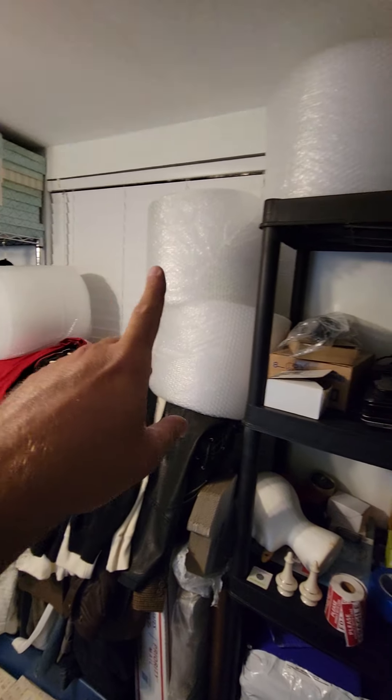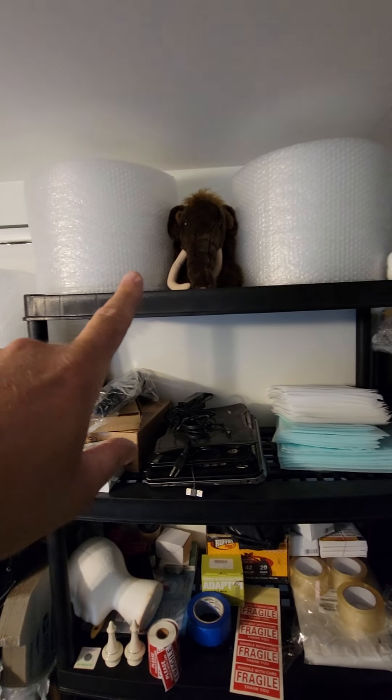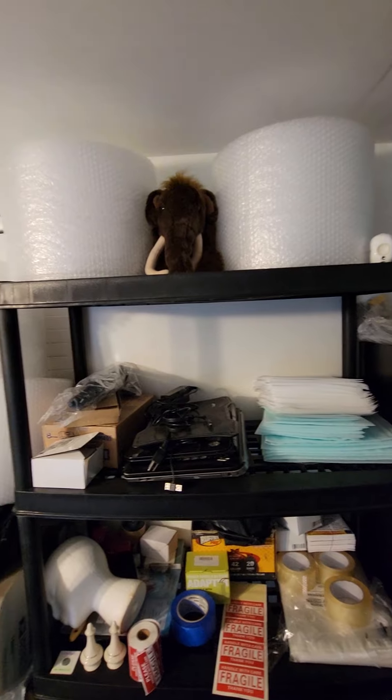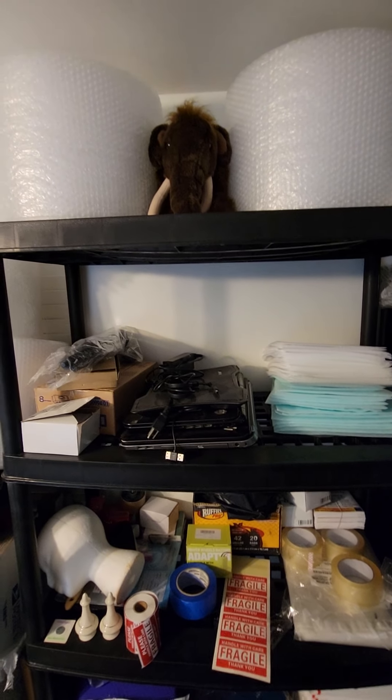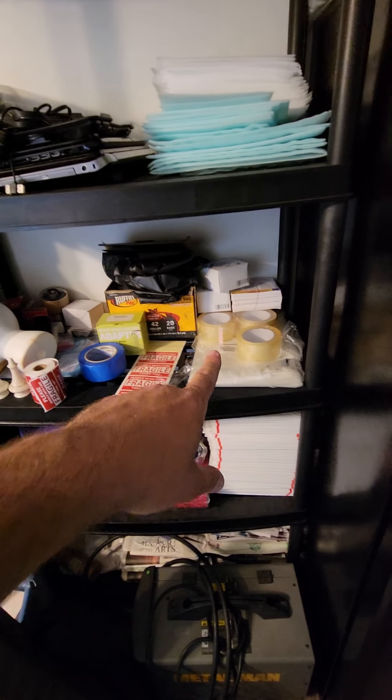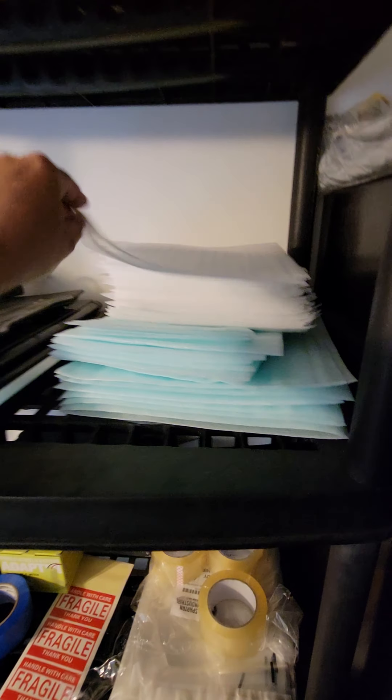I have all my rolls of bubble wrap and everything. My mammoth — that's my logo, I got that off of the Bearded Thrift Machine. I really like his YouTube videos. This is all my knickknacks, some tape, and little foam sleeves for electronics and stuff.